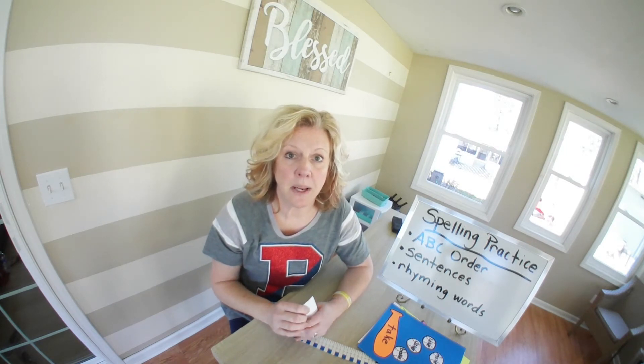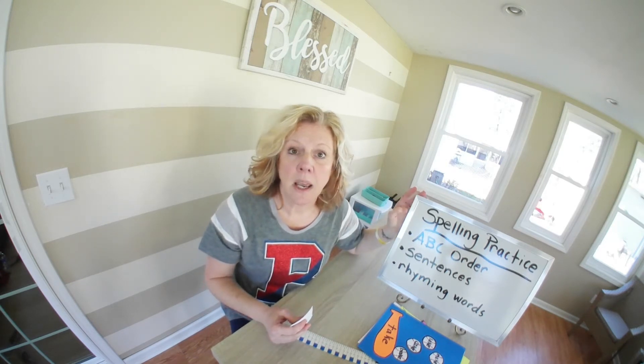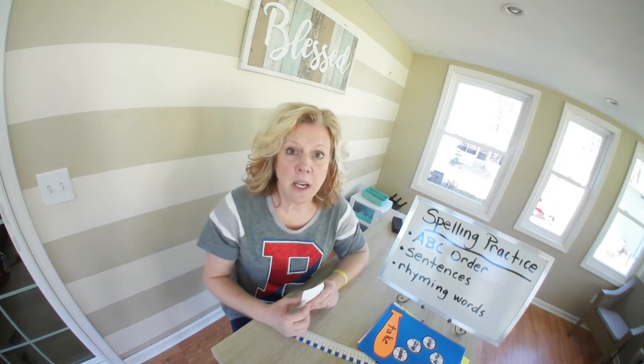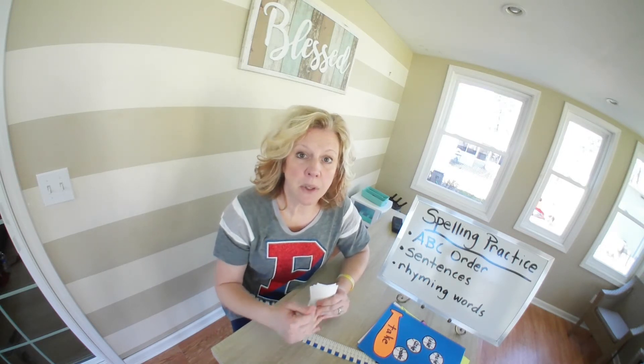Now, here's what I want you to do with them. We've been practicing how to do ABC order. So I want you to take these words and do ABC order with them. And if you want to get tricky, take the words from the last two weeks, combine them together, and see if you can challenge yourself and put them all in ABC order.